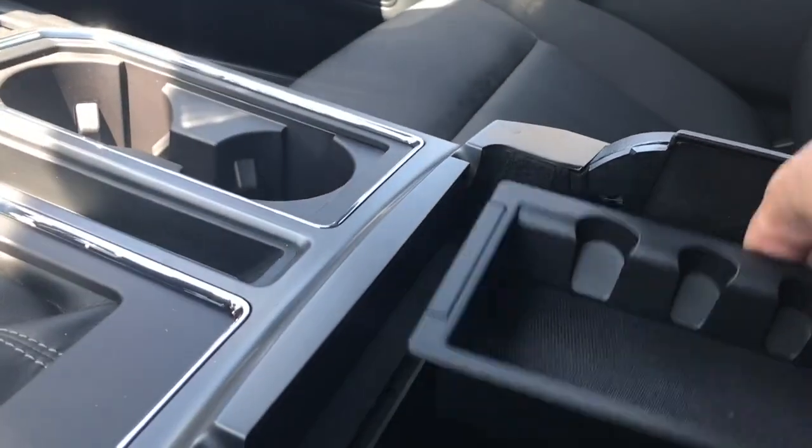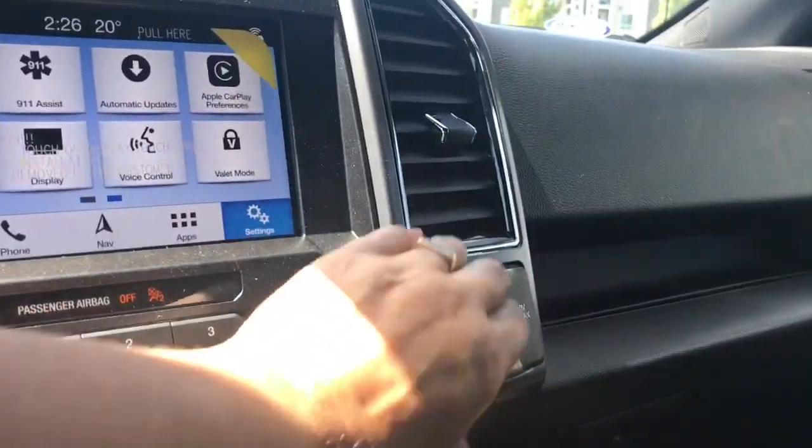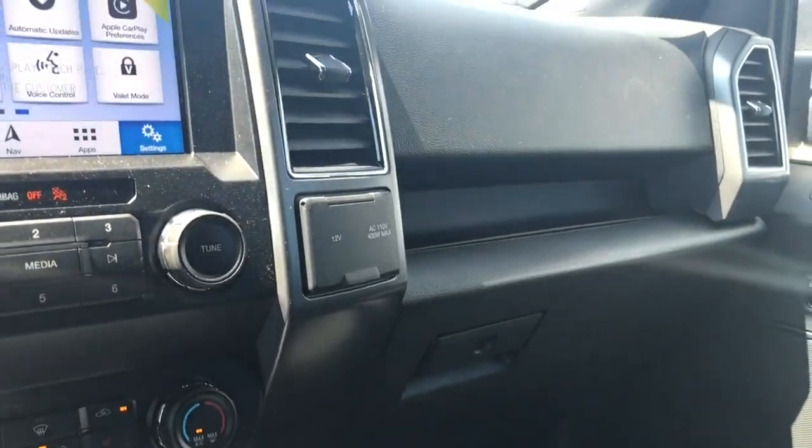There's a little bin here that you can take out, with lots of room down below. You also have a 12 volt. Off to the side you also have another 12 volt and a 110 outlet. And you have a locking glove compartment.